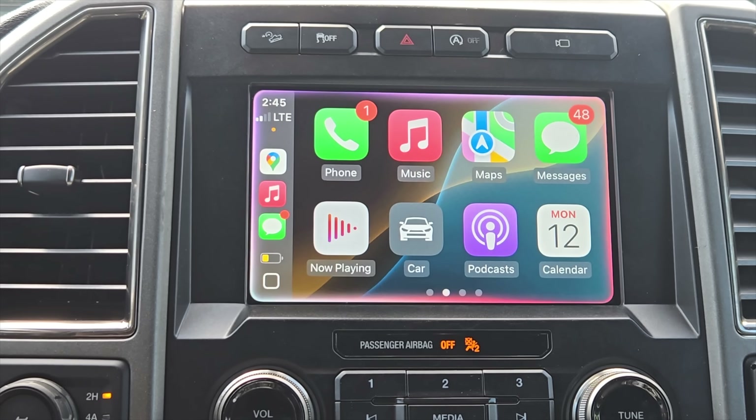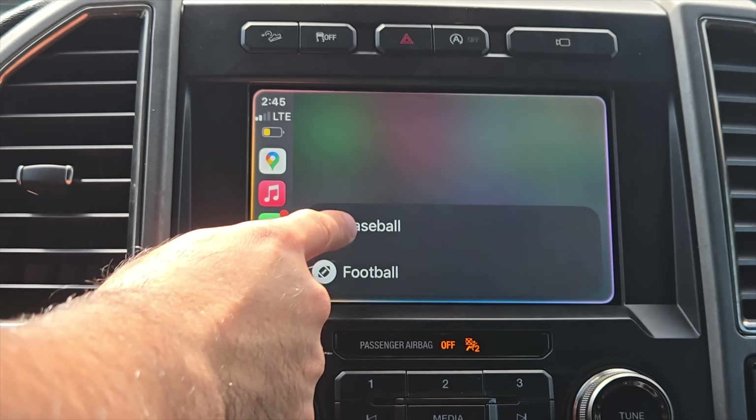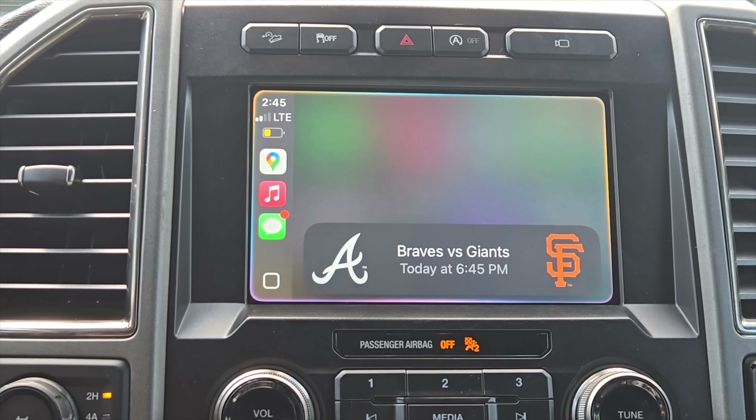One annoying bug I noticed is when you request a favorite sports game score. For example, I asked for the Giants' latest score — 'the Giants lost to the Tigers yesterday, the final score was five to four.' Previously the scoreboard was glitchy and just white, but now it's showing correctly. Just expect minor bugs since we're in the developer beta.